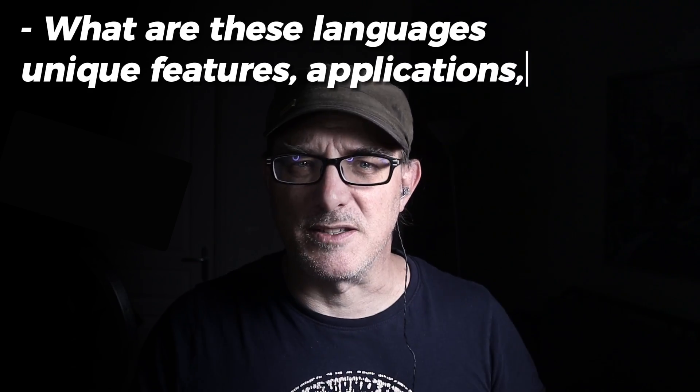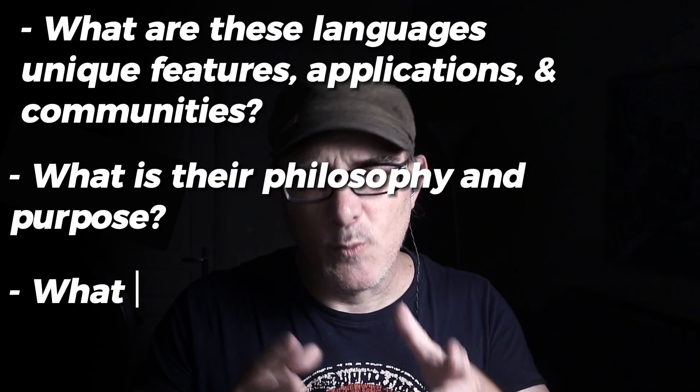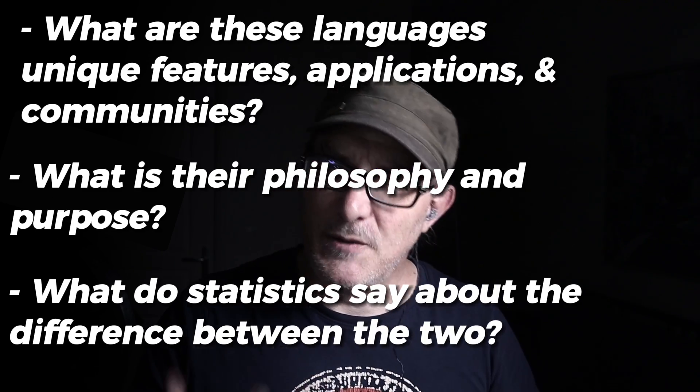But that's just the surface. What are these languages' unique features, applications, and communities? What is their philosophy and purpose? And what do statistics say about the difference between the two?